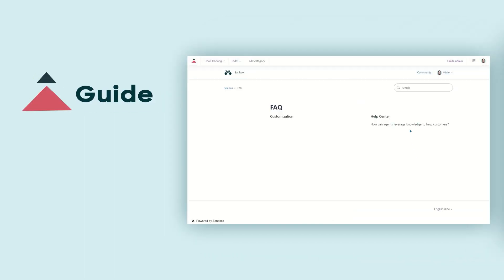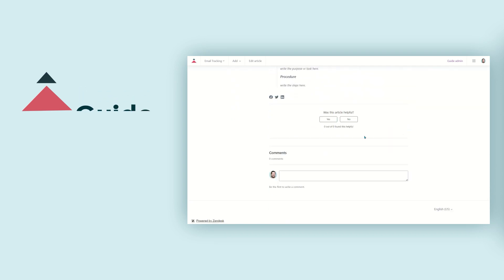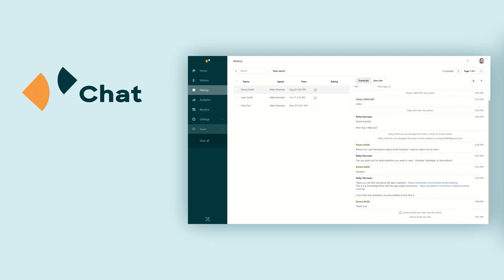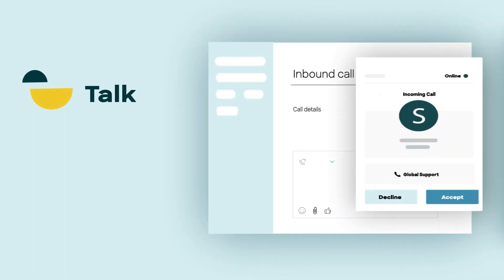Guide provides a knowledge base of customer complaints, frequently asked questions, resolutions, and more in one place. Chat provides live chat support to customers, while Talk is specifically designed for call centers.